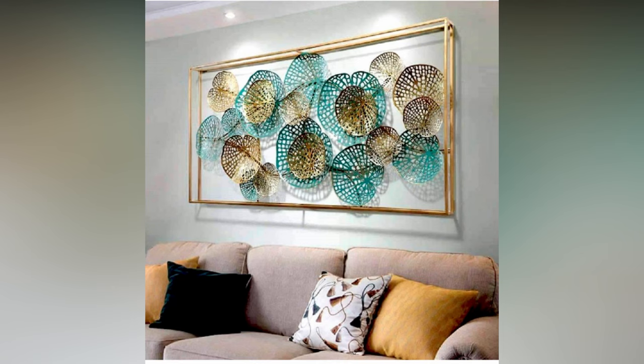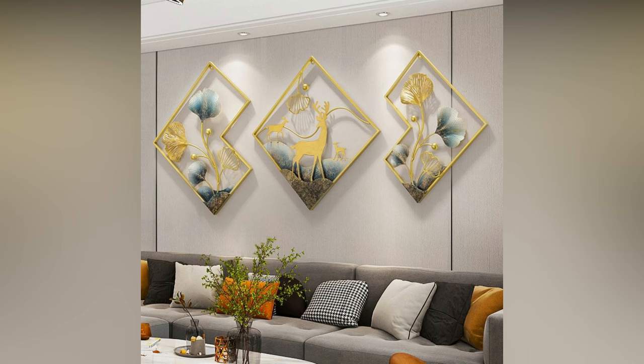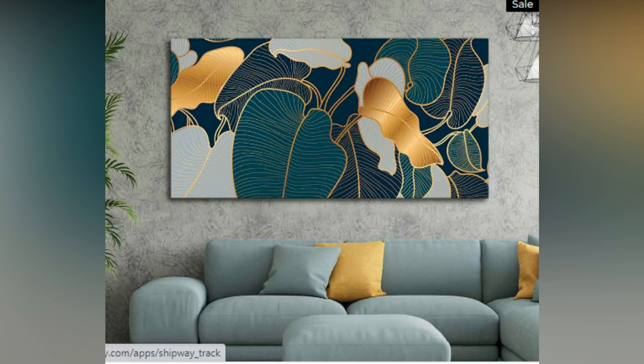Looking for wall decor ideas to refresh your space? Those empty walls are filled with possibilities, and a few additions can make a house feel like a home. If you are ready to turn those dark bare walls into stylish centerpieces, keep watching.